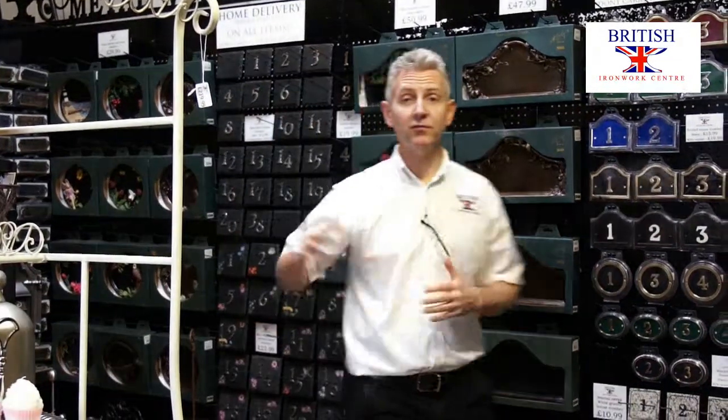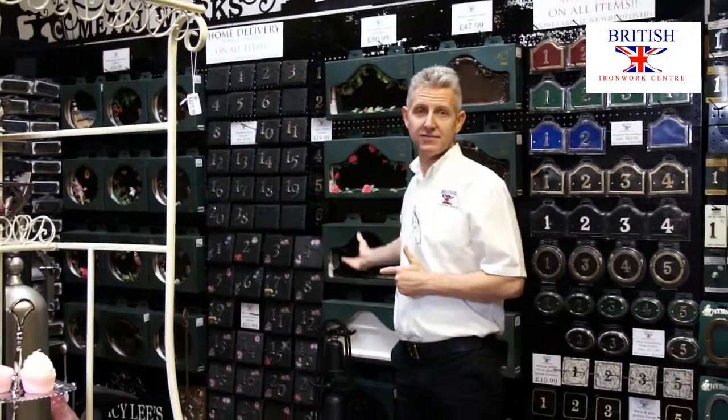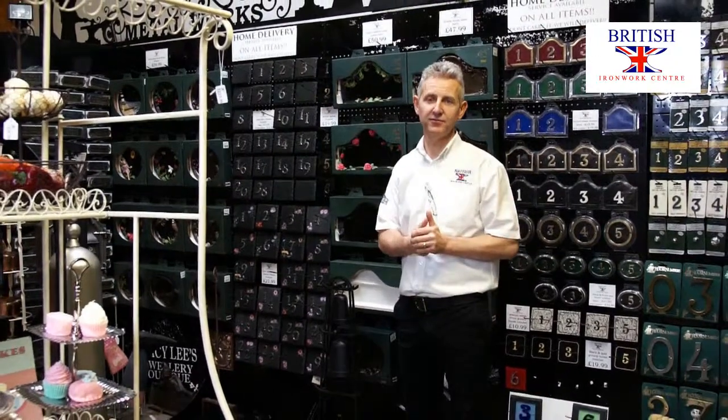An absolutely unrivalled range of house plaques and house numbers — something that we're really very well known for.